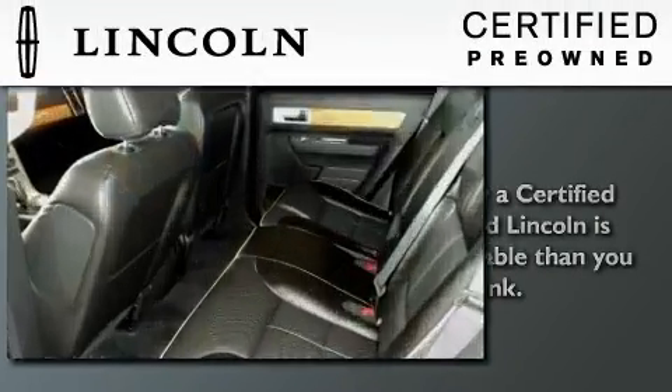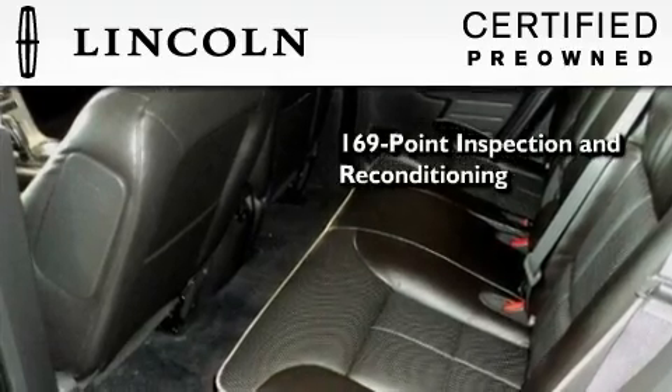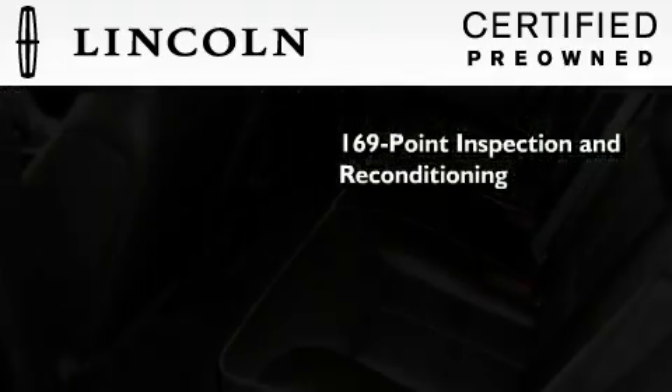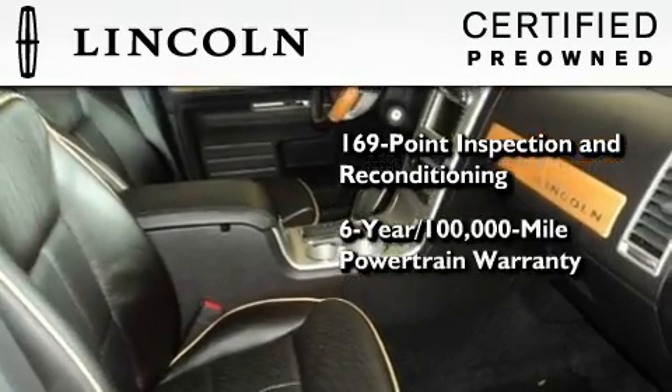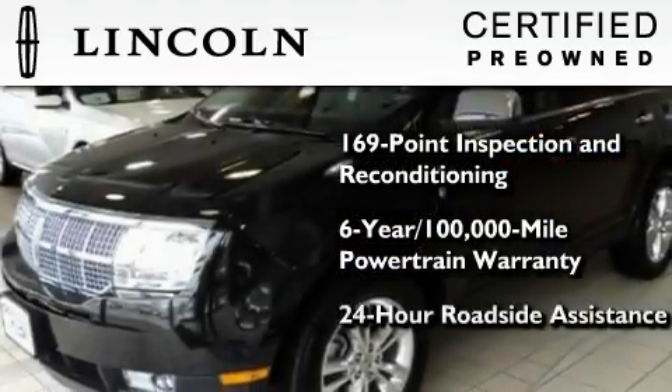The Lincoln certification includes a 169-point inspection and reconditioning process, a six-year 100,000 mile powertrain limited warranty, plus 24-hour roadside assistance.